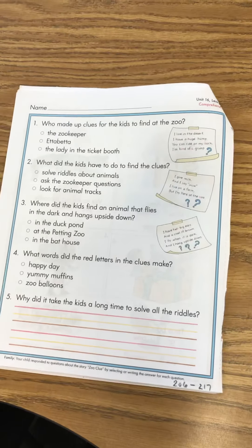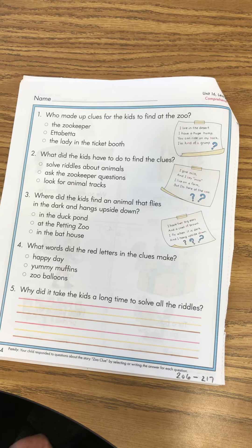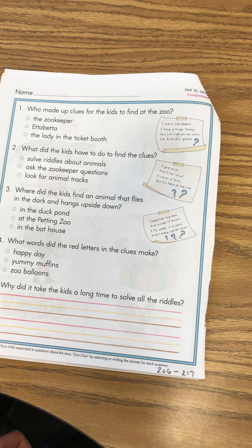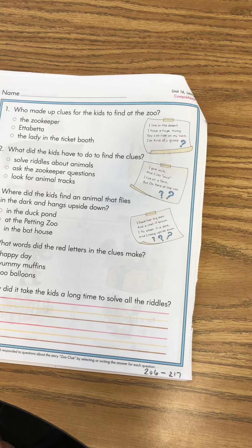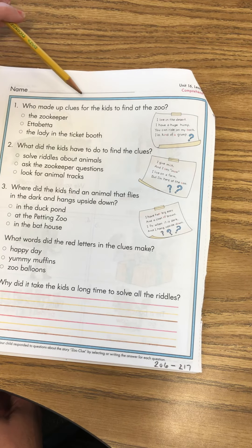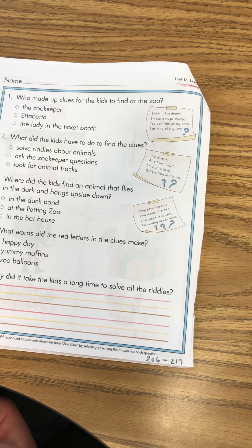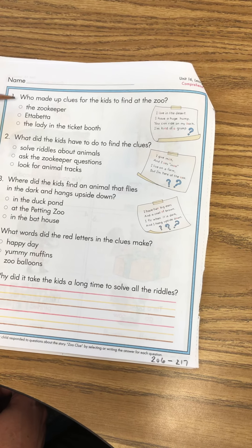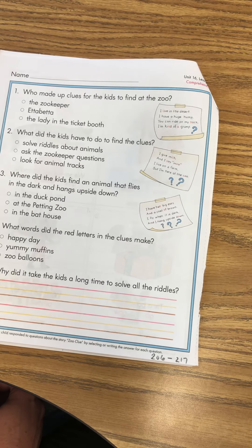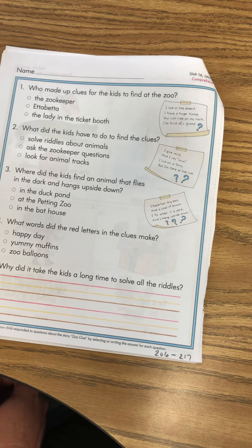So we're on page 134 of Unit 16. What you're gonna do is respond to the questions about the story that you just read by selecting or writing the answer for each question. Number one: who made up clues for the kids to find at the zoo? The zookeeper, Etta Betta, or the lady in the ticket booth? Bubble in the correct answer.